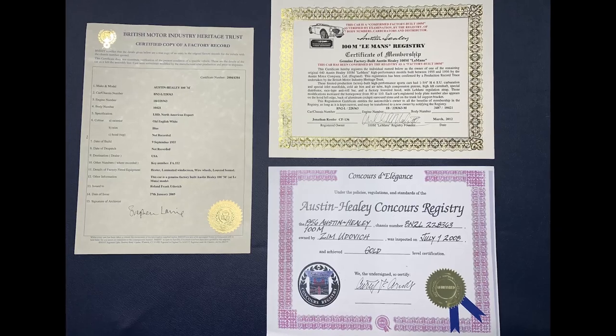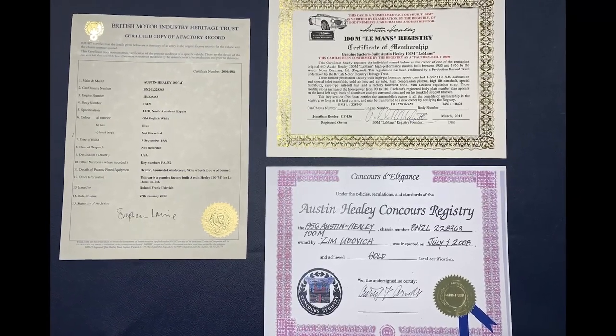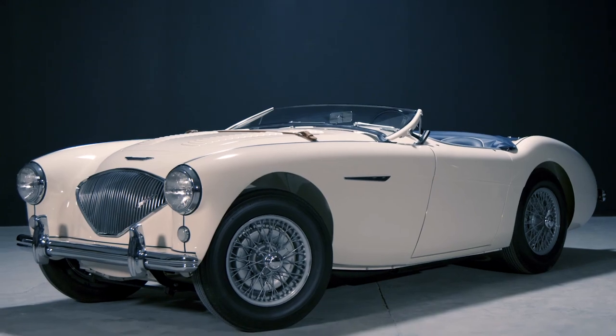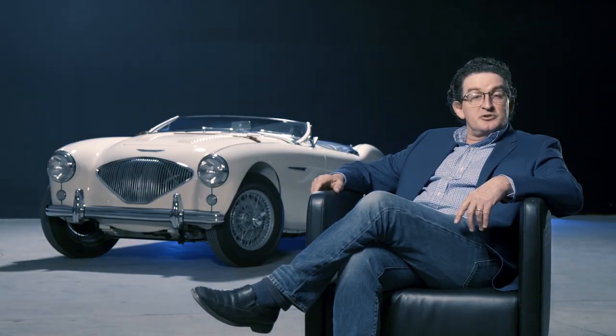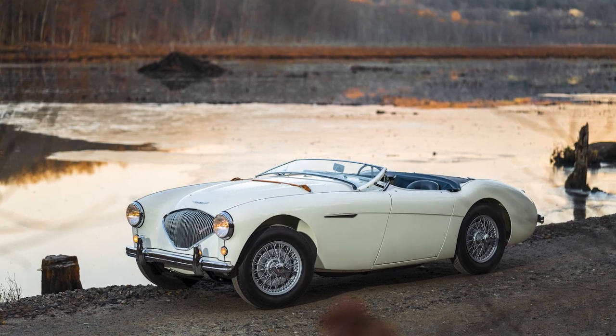What we have here is a 1955 Austin Healey 100M. It's a car that has had a Concours restoration performed on it to gold standards, meaning not only did they do a great job of restoring it, but they got all of the details right. It's been restored in its original colours, Old English White with blue leather. The car has been confirmed as a factory-produced 100M, and it is a blast to drive.